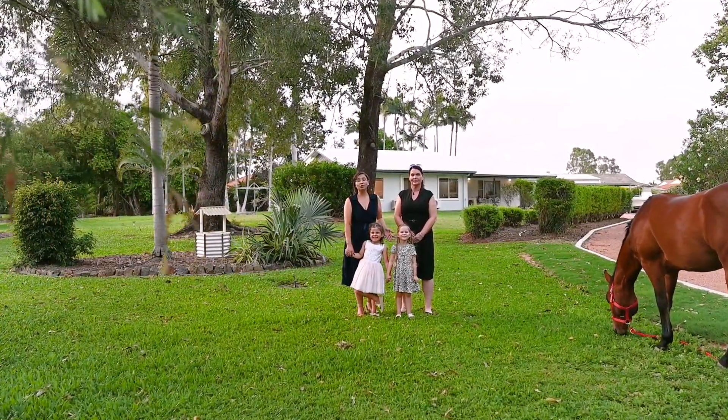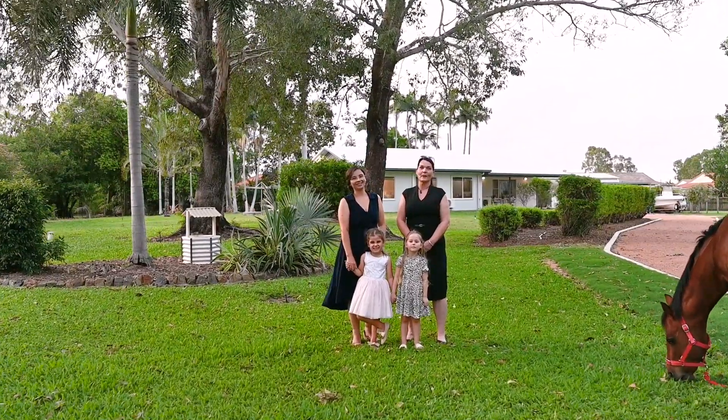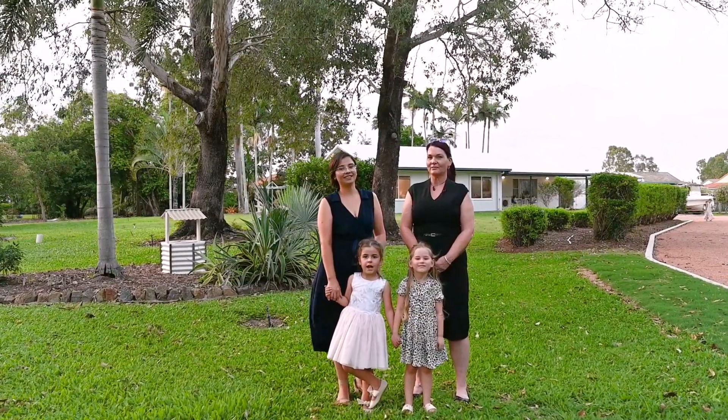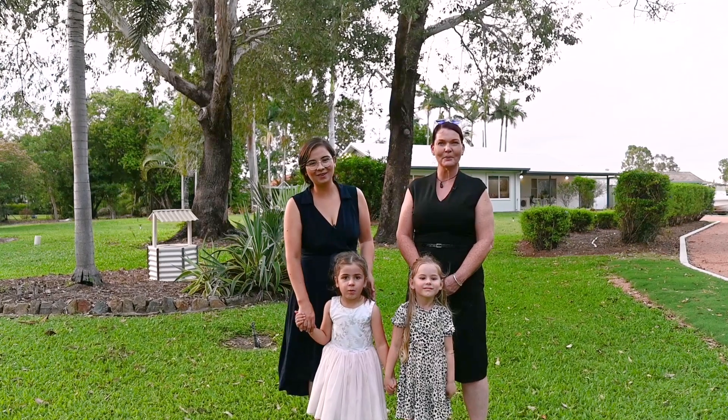With four beds and two baths, this house is perfect for families. And with over 5,000 square metres right here in Kerwin, the possibilities are endless. I'm Sarah Anshin. I'm Vicki Narniko. And we'll see you right here this weekend.